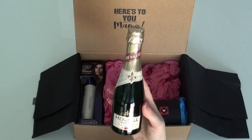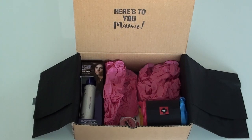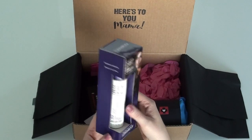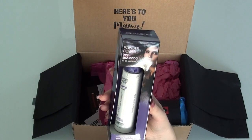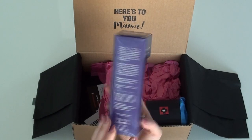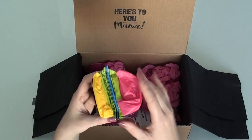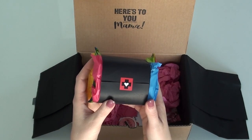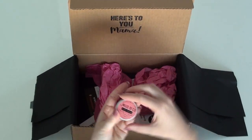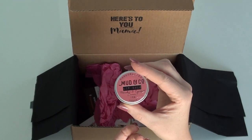Sparkling wine - guys, you just popped out a baby, you need to celebrate! I've not tried that before so that should be good. Oh my gosh, yes - why didn't I bring dry shampoo to the hospital? That is the best because I skipped so many showers. Pads, pads, pads - I think every mama tells you that they've gone through heaps of pads, so that's perfect.